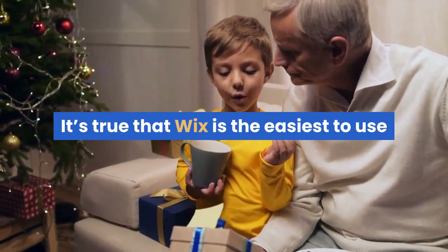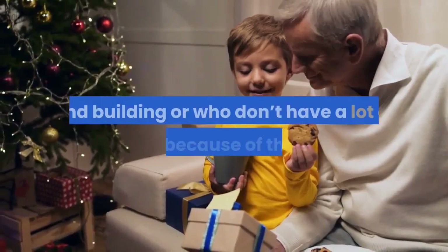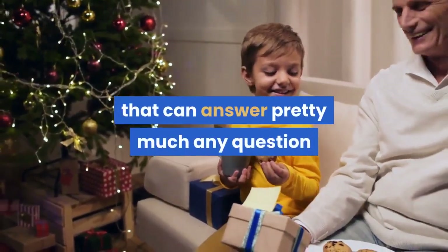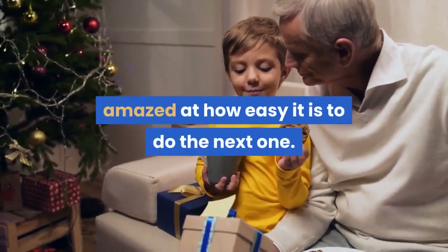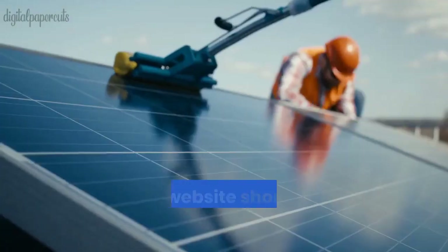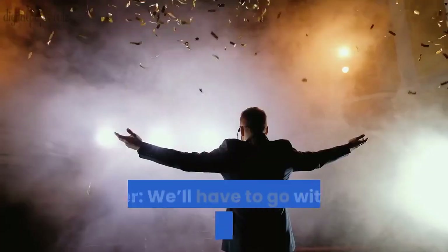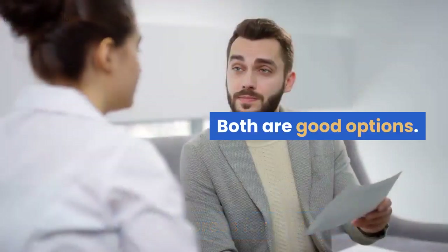It's true that Wix is the easiest to use for those who are new to website design and building or who don't have a lot of time because of the bot. But GroovePages has an enormous wealth of tutorials — both text and video — that can answer pretty much any question you may have about building a site, and once you build one site you'll be amazed at how easy it is to do the next one. We love the option to customize anything and everything. Your website should be stylish while maintaining a professional edge and be mobile responsive. GroovePages does this. Winner: a tie between GroovePages and WordPress for customization.